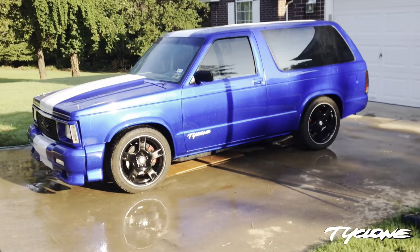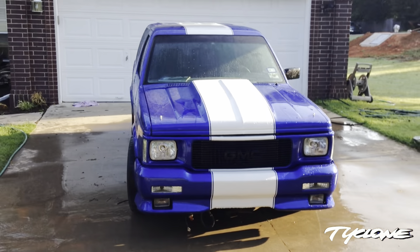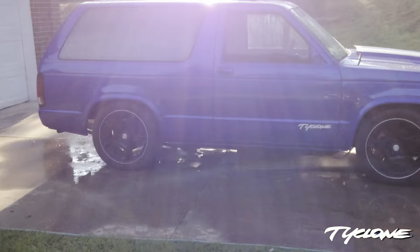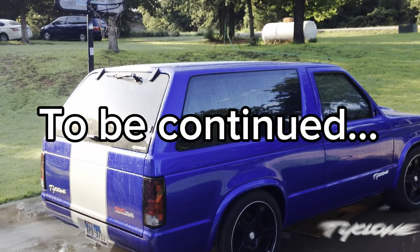I'm six feet tall and this thing is about six feet tall — maybe a little over. It's like a midget car. It's awesome. This is tiny, this is little. It's a small vehicle.